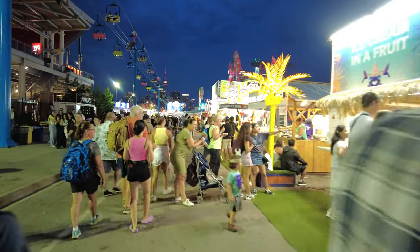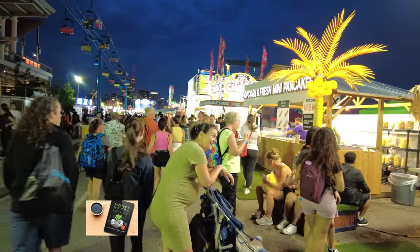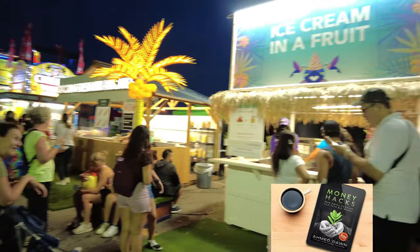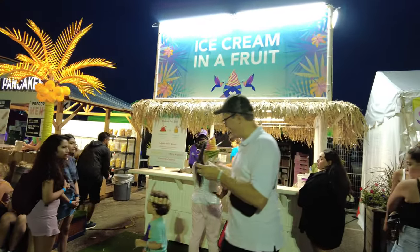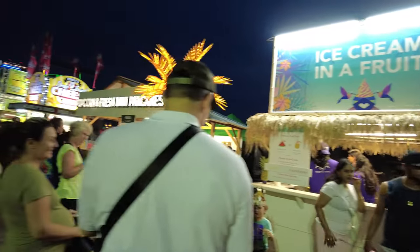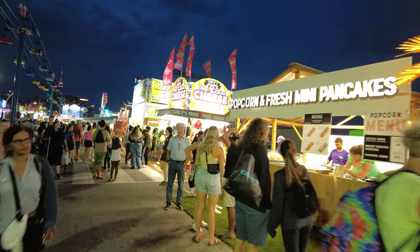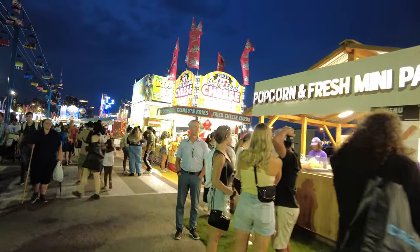So my recommended trip would be taking the 511 Bathurst express bus from Bathurst station. This is the best and the fastest way to go to the CNE. For the next round of tips and tricks, I'll put a link on the screen. I'll see you in the next video. Thank you for watching.